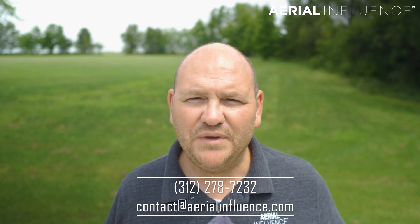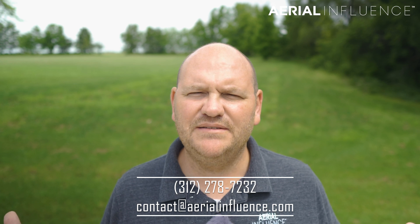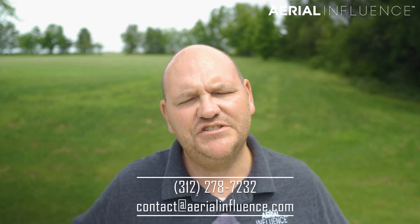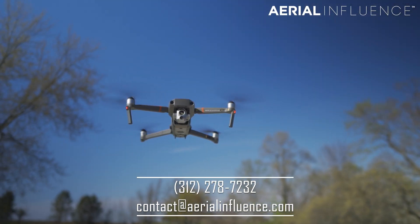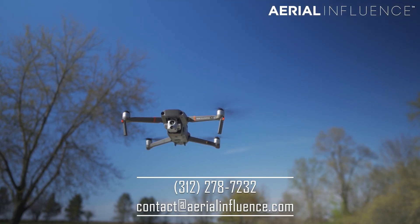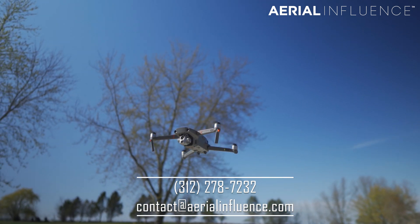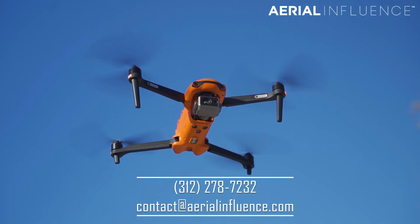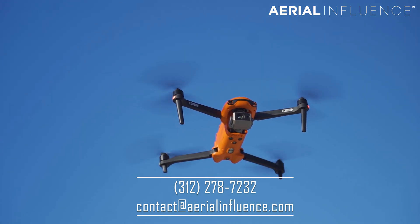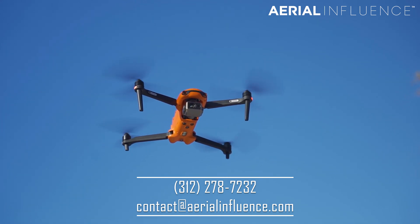The Autel Evo 2 Dual had it by almost four minutes over the DJI Mavic 2 Enterprise Advanced. That four minutes might not seem like a lot, but when you are out on a mission, that four minutes can mean a lot. Both performed at less than what the manufacturer says — that's understandable. We had some pretty high winds today, especially wind gusts, and when you get higher the gusts get higher and higher. So both performed pretty well, but less than what the manufacturer says.